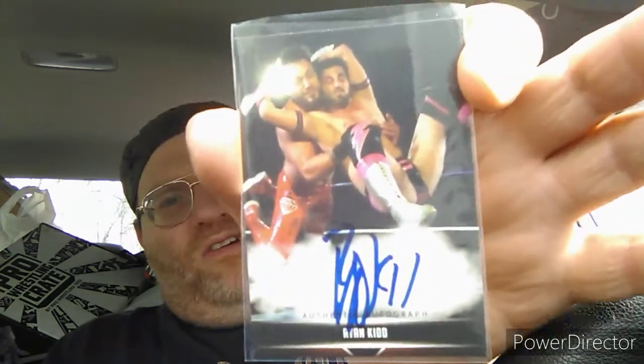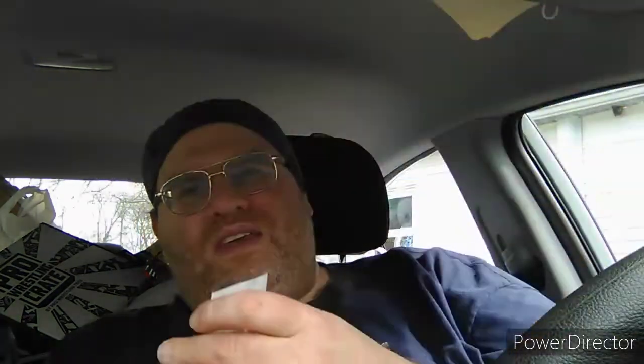Autograph and trading cards of Ryan Kidd. I don't know Ryan Kidd too well — I've heard of him, I just don't remember if I've ever seen him in action.